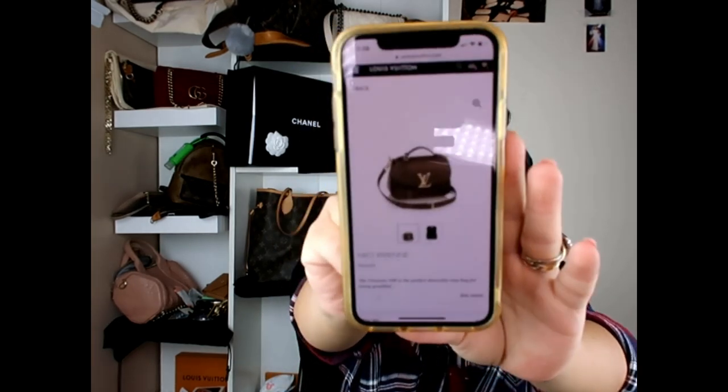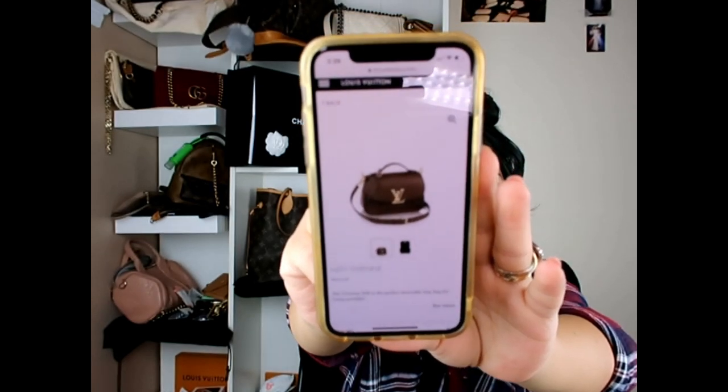Another one of my dream bags is the Vivian. I want it in this khaki green color with the gold hardware. And this one's $3,500. Not really realistic, but they're so beautiful.